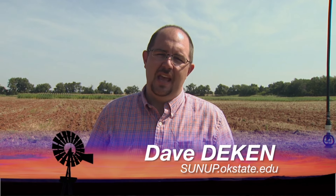Good morning and welcome to SUNUP. I'm Dave Deacon, filling in for Lindell Stout this week. This week we're talking about the recent rains and what that means for the surface area. We have Salih Tagvalian here to talk about those rains.